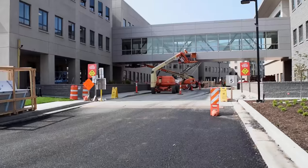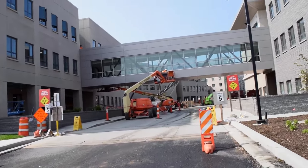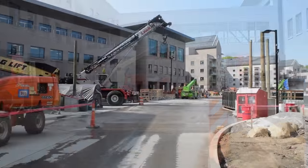This building is where we have some offices, but also our maintenance shops. The construction is going well.